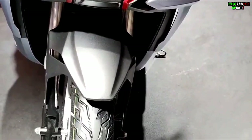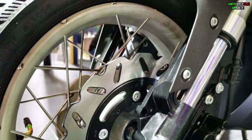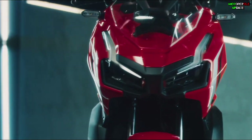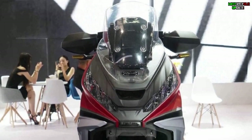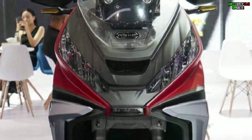Not only the rims — the front suspension of this Goby 150 already uses an upside-down fork, which is an advantage over its competitors, even the Honda ADV 150 that comes with a telescopic fork. This Eric Goby model actually refers to the figures of Honda's big adventure scooter, the X-ADV.